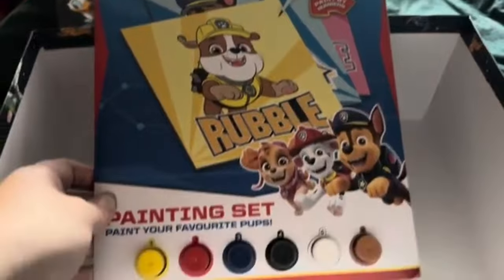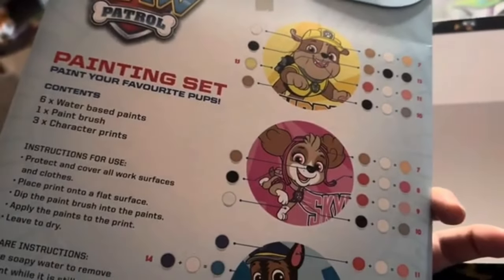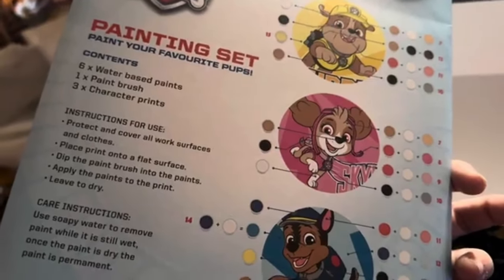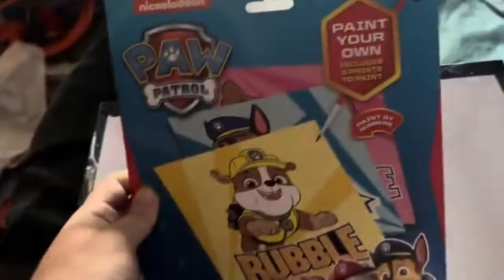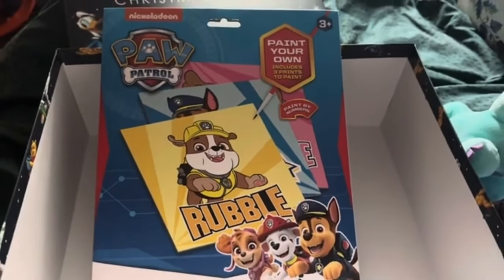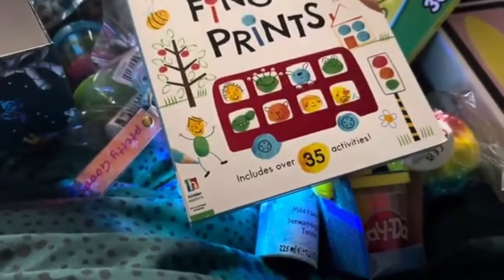Last but not least, I've got a Paw Patrol painting set. There are three character prints, water-based paints, and one paintbrush. I thought that would be really nice for him — he'll make an absolute mess of it, but it'll entertain him on Christmas Eve, which is a lazy day for us as a family. That's everything we've got for Rowan. I've really tried just to get stuff for the kids that they're going to use and that's going to last a bit longer than just Christmas Eve.